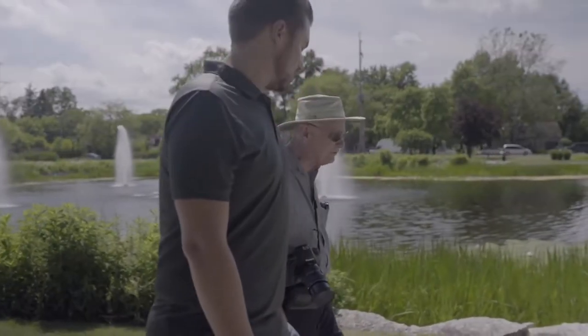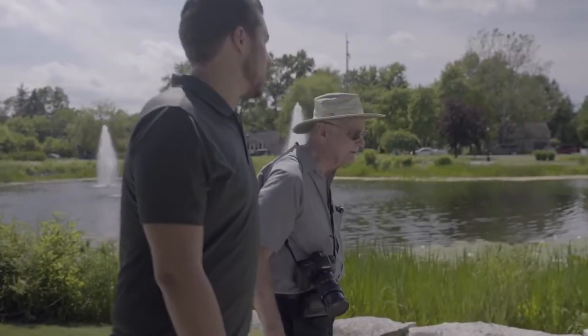We tried it and it worked. It's been working ever since, so we've got thousands and thousands of Bolgen connectors out there.